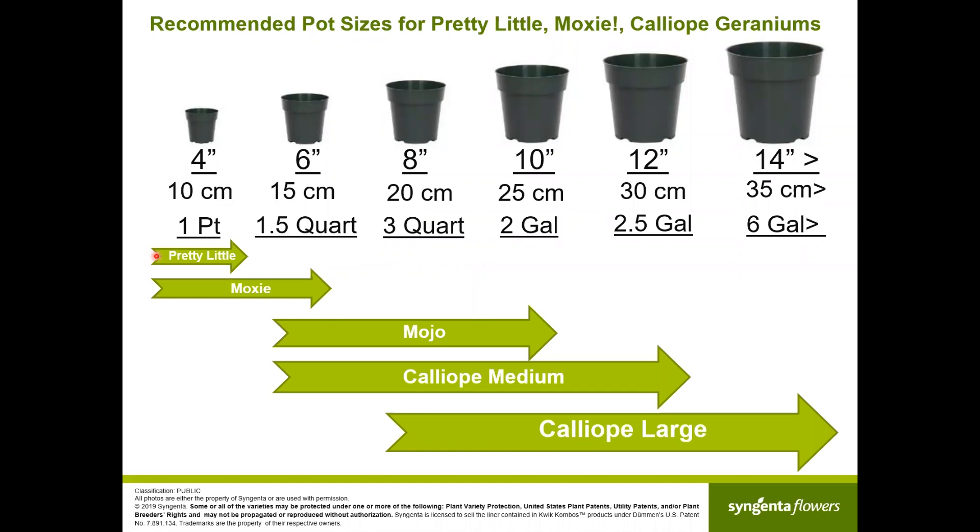A few comments on recommended pot sizes: Pretty Little is recommended for packs, tanks, and quarts. Moxie, being more vigorous, can also be grown in pints, 3- or 6-packs, and up to a 6-inch pot. For Mocho the sweet spot is between a 6-inch and 10-inch. Caliope Medium is ideal for 6-inch to 12-inch, and Caliope Large is ideal from 8-inch to 14-inch and larger.